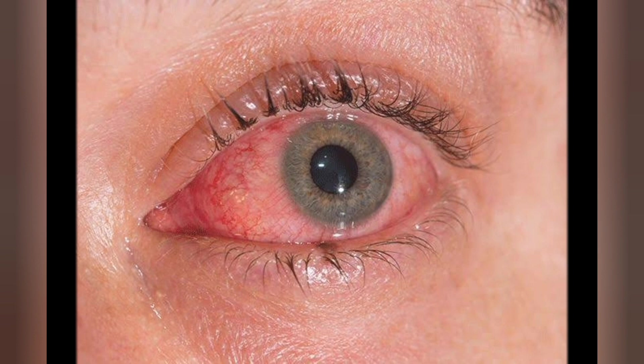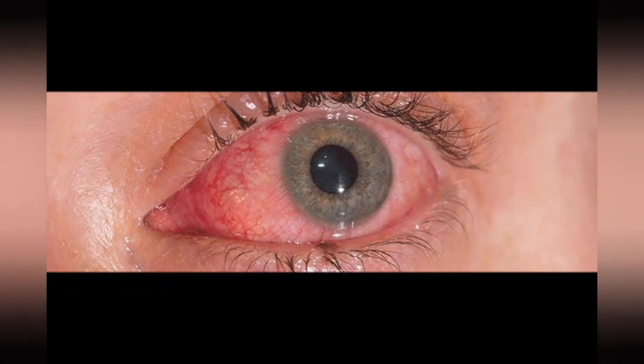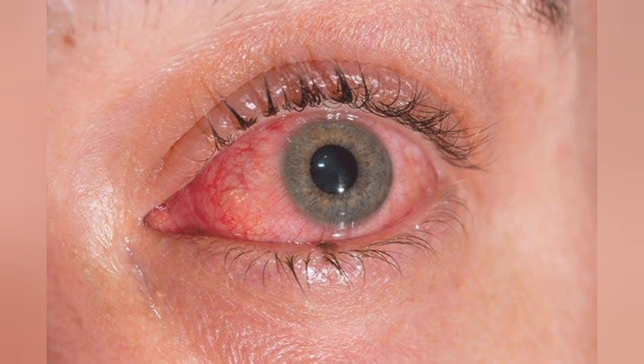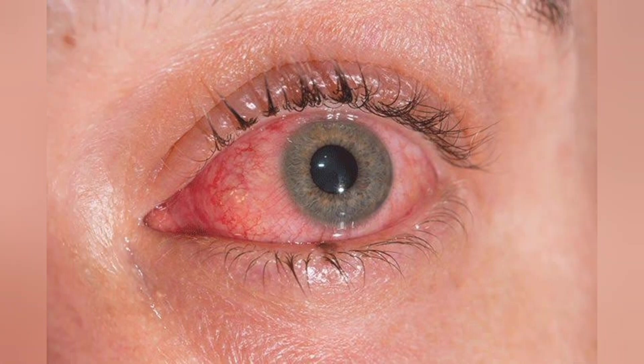Viral pink eye is usually highly contagious for 10 to 14 days. In some cases it can take 3 weeks or more to heal. Pink eye that results from an allergy is not contagious and will typically clear after a person moves away from the allergen.